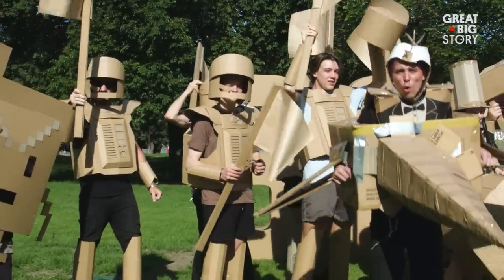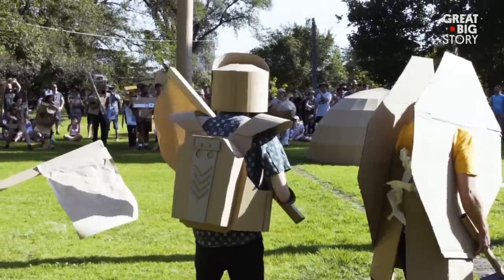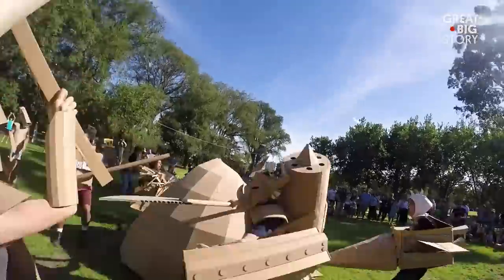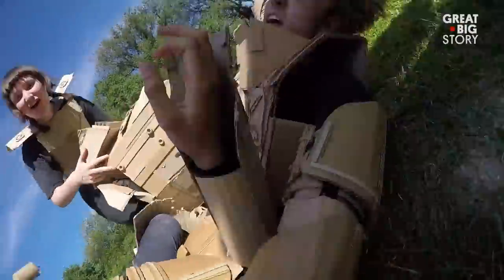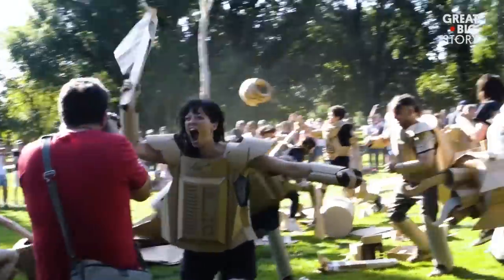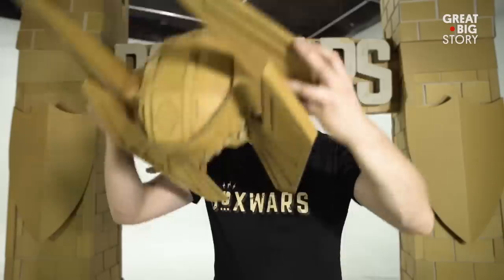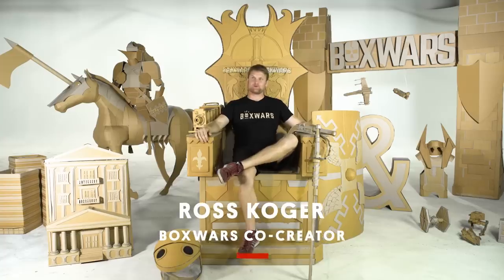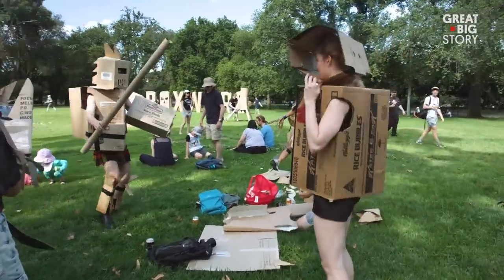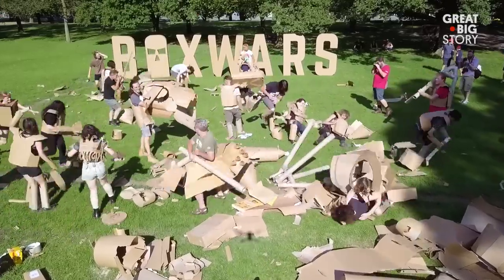Box Wars really feels like a medieval battle. The only difference is it's with cardboard. There are rules to Box Wars, but they're very limited. There are no winners — we like to say that if you're in a Box Wars, you've already lost. I'm Ross, one of the supreme overlords of Box Wars. Box Wars is a collective of people that love to get together, create cardboard creations, and then destroy them in an epic battle.